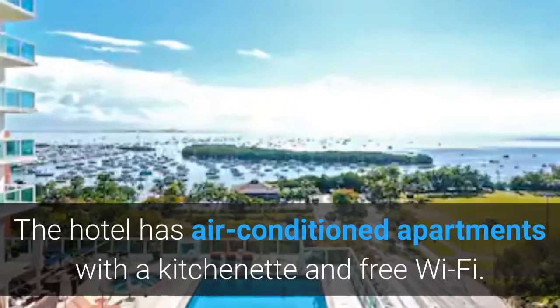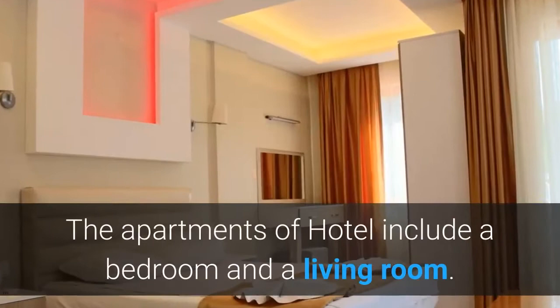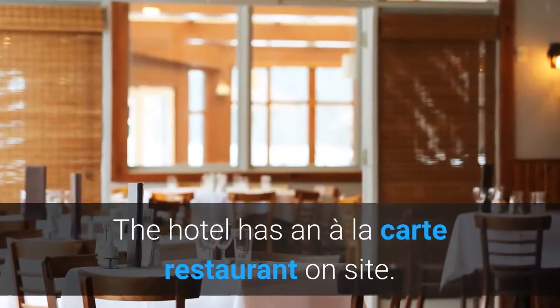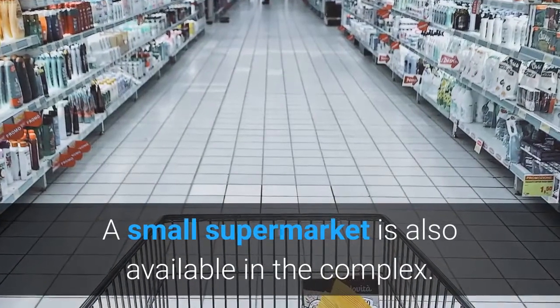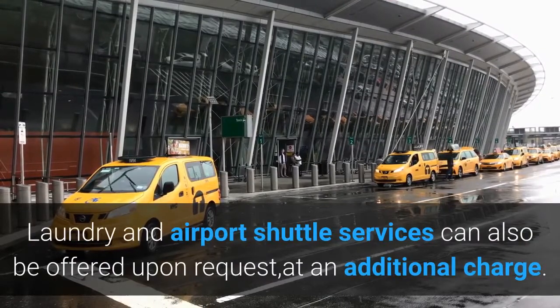The hotel has air-conditioned apartments with a kitchenette and free Wi-Fi. The apartments include a bedroom and a living room. The hotel has an à la carte restaurant on site. A small supermarket is also available in the complex. Laundry and airport shuttle services can be offered upon request at an additional charge.